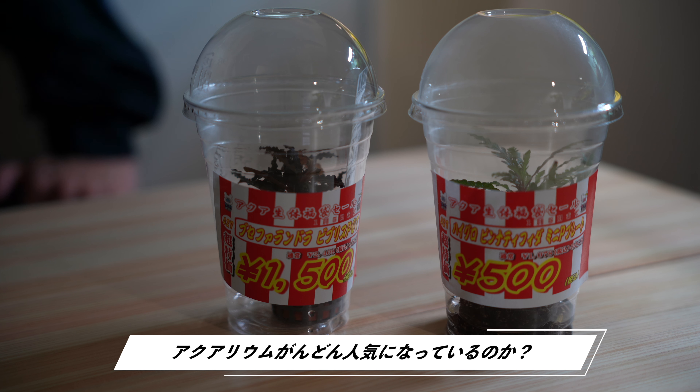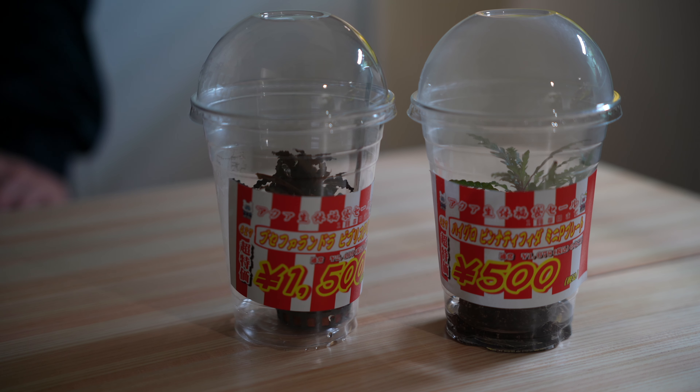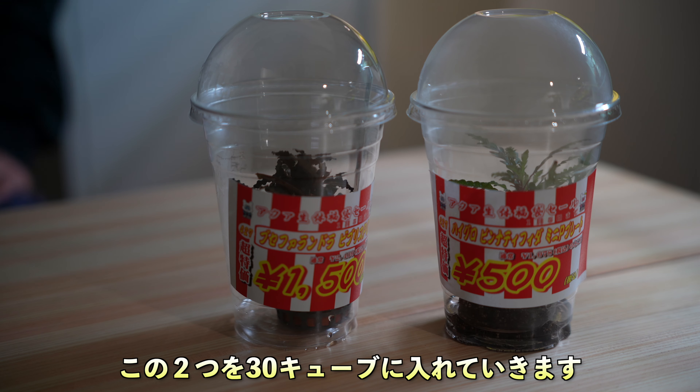福袋というものがなかったのか、もうすでに売り切れていたのか、開店が12時だったんですけど私が行ったのが12時10分ぐらいだったと思うんですけど、もうかなり人が入っていて、もしかしたら福袋みたいなのは売り切れていたのかもしれません。本当にアクアリウムって最近人気ですね。ということでこちらの2つも購入しましたのでこれで入れていこうかなと思います。